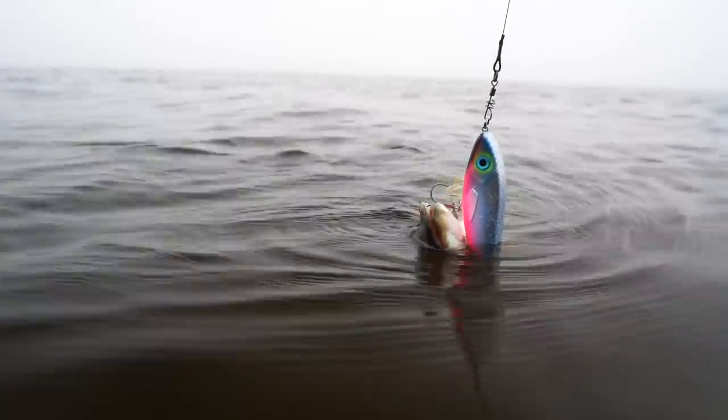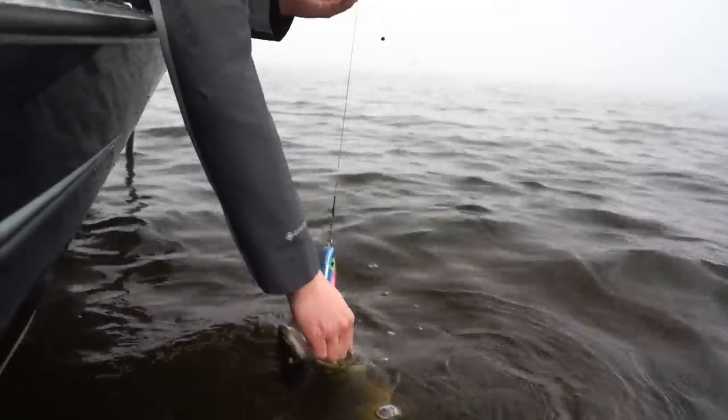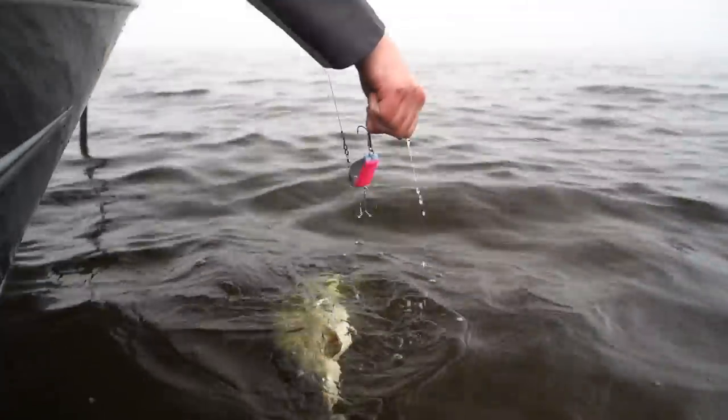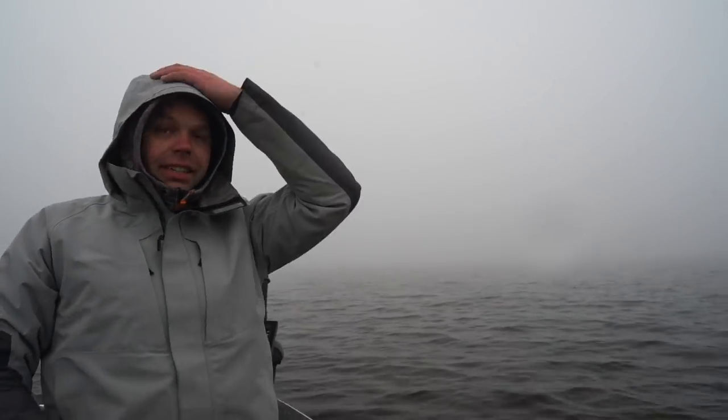It took the jerkbait three times before it finally hit the treble. My hand is even colder now, but at least we found some pike.